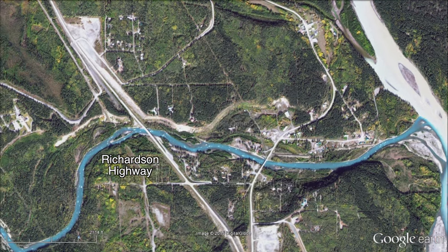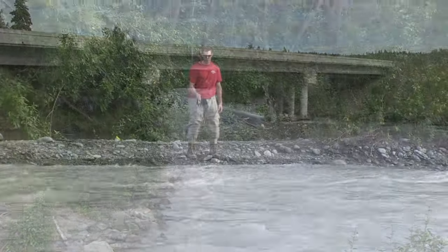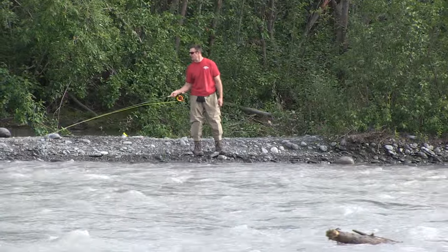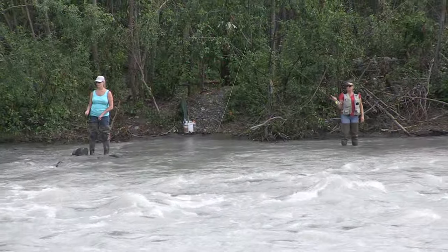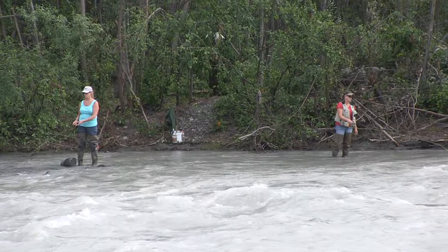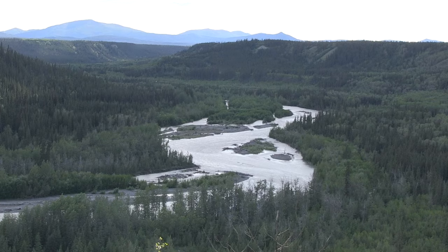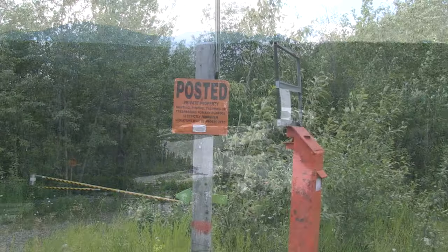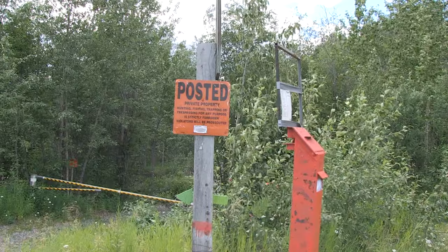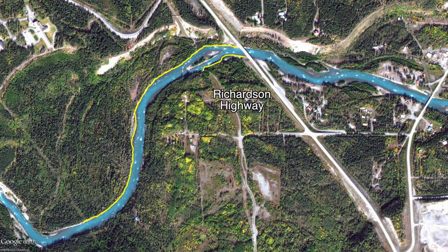At the Richardson Highway Bridge, the river can be accessed on the upstream side of the bridge within the highway right-of-way. There are parking areas at both ends of this bridge, but camping is not permitted. The land upstream of the Richardson Highway Bridge is primarily owned by the Otna Native Corporation, and access across these lands requires a permit from this corporation. But there are 10-foot wide public easements to access the river.